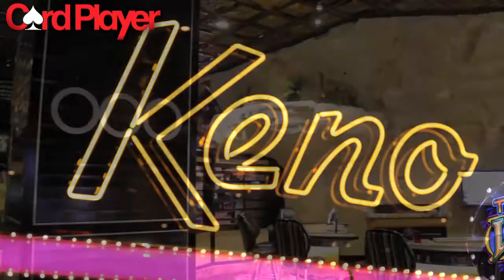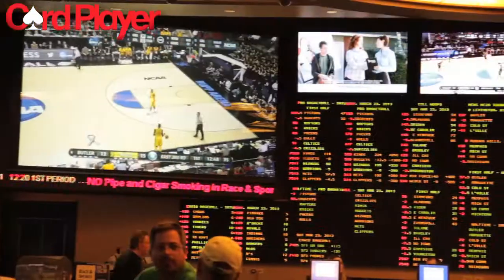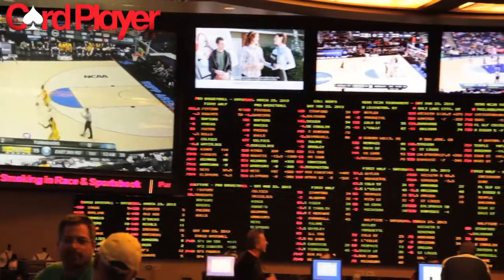And for the big bankroll there is also a unique and luxurious high limit area. And of course the spacious race and sports book will allow players to enjoy the games with some action on the line.